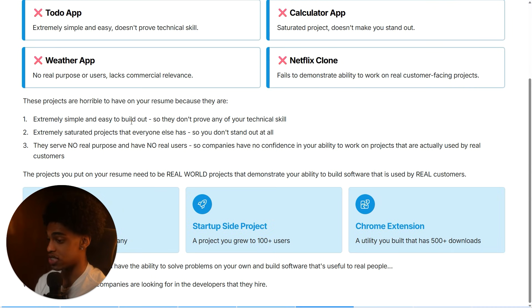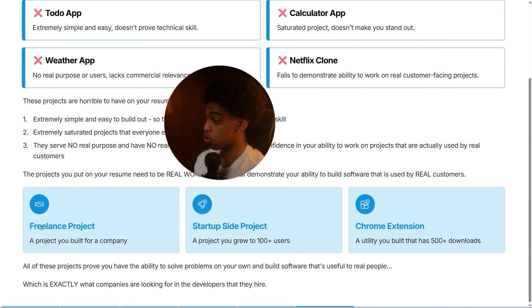The projects you put on your resume need to be real-world projects that actually demonstrate your ability to build software used by real customers. You don't want to have the same easy, basic projects everyone else has — a to-do app, a calculator app, a weather app, a Netflix clone. These are absolutely horrible to have on your resume because they're extremely simple, they don't prove any technical skill, they're extremely saturated, and they serve no real purpose with no real users. The thing that all good projects have in common is that they actually show your ability to solve real problems for real people using software development.